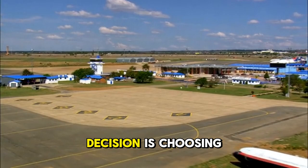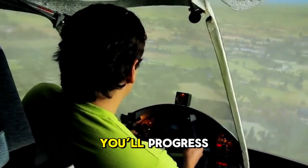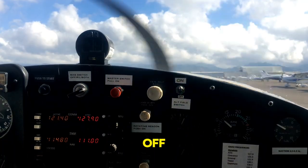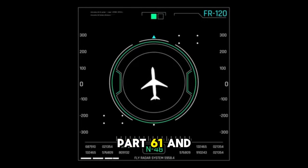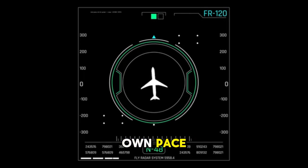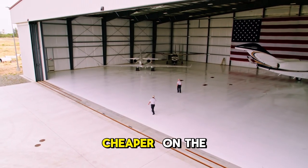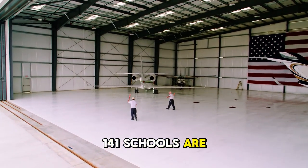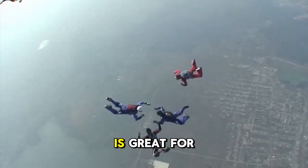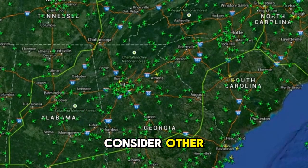Once your medical is sorted, the next big decision is choosing the right flight school — a choice that can make or break your journey. Part 61 schools offer a flexible schedule, allowing you to learn at your own pace, making them ideal for working adults or those who can't commit full-time. They are also often cheaper. Part 141 schools are highly structured with a rigid FAA-approved syllabus, often leading to faster certification and great for full-time students, though they tend to be more expensive.